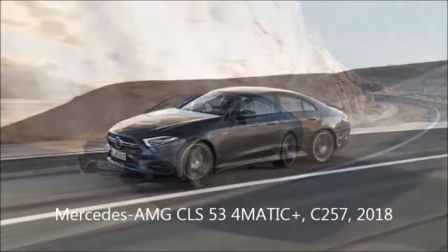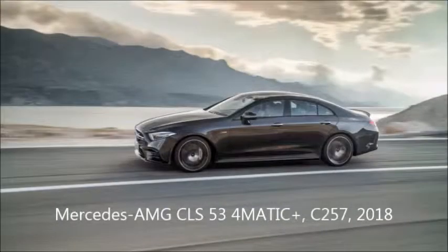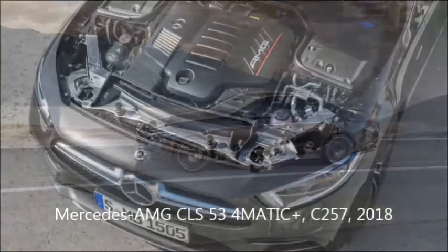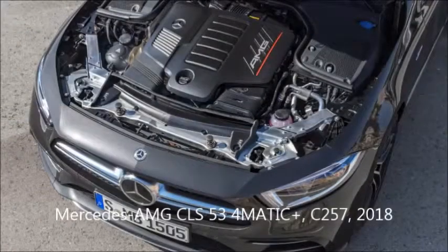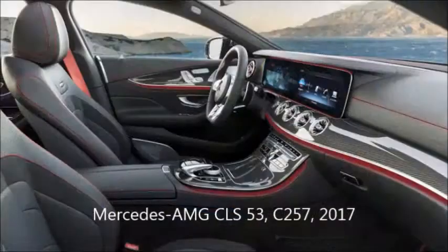The AMG 53 line takes the new 3.0-liter inline-6 that debuted on the CLS 450 in Europe, but AMG has turned it up further. Initially this engine made 362 horsepower and 369 pound-feet of torque, but when AMG is through with it, it's putting out 429 horsepower and 384 pound-feet of torque.